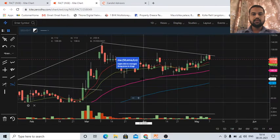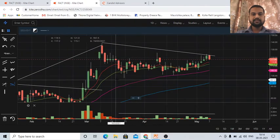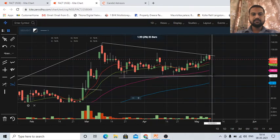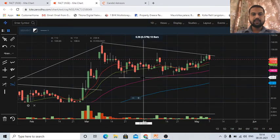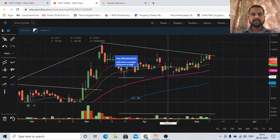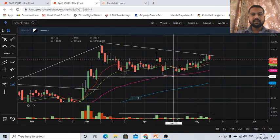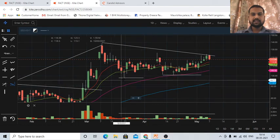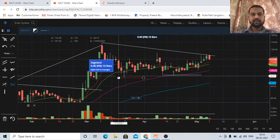Now coming to the support levels — this was a support level from where the stock bounced back at approximately 97 rupees. Again at a similar level of approximately 100 rupees. So this is kind of a double bottom pattern, we can say.